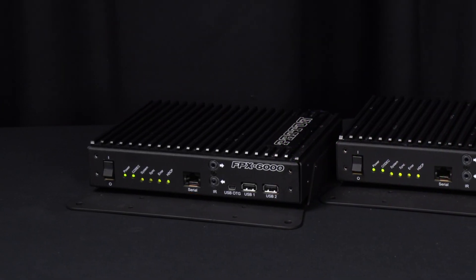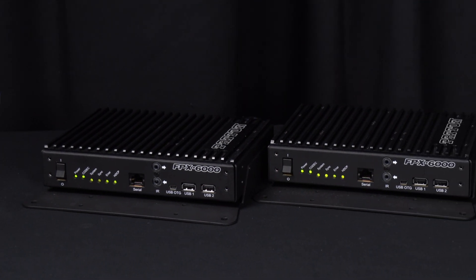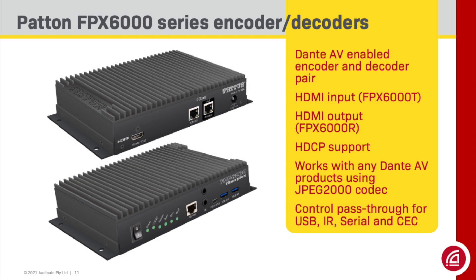The Patton FPX-6000 series includes an encoder and a decoder. The FPX-6000T encoder allows you to connect any existing HDMI source to a Dante AV network, while the FPX-6000R decoder provides HDMI outputs to feed monitors, editors, and recording devices. There's support for HDCP 2.2, and the Patton FPX-6000 series works with any Dante AV products that use the JPEG-2000 codec. There is complete pass-through control for USB, infrared, serial, and CEC protocols. Together, the FPX-6000 products allow you to create a completely networked Dante AV system using existing video products.